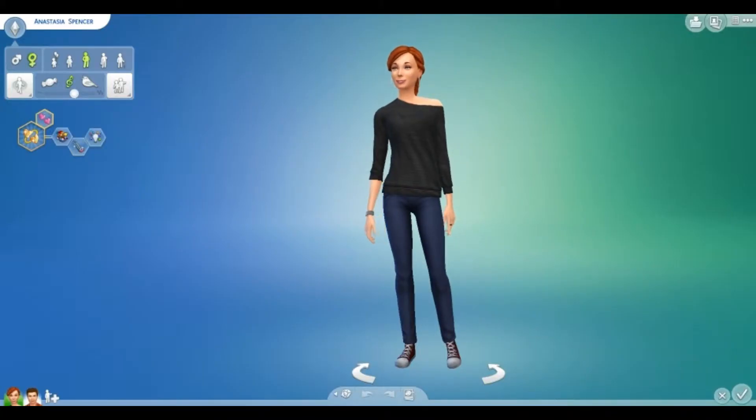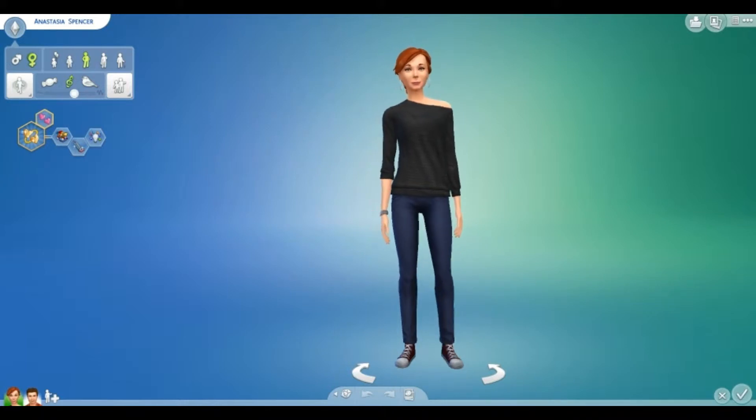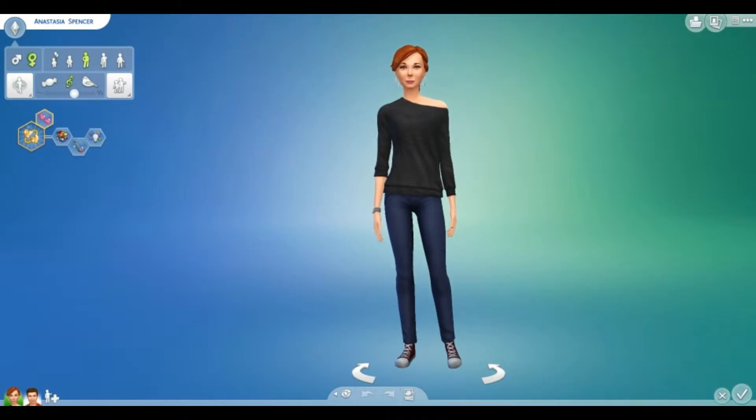Hello everyone, I'm Leora Sims and welcome to another Create a Sim Showcase. Today's sims are inspired by pre-made Sims 3 sims.